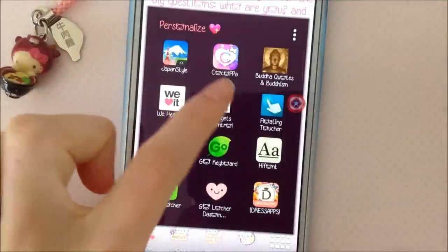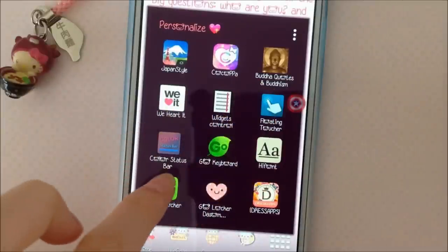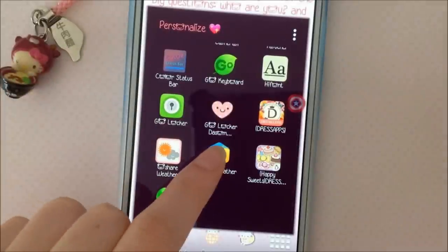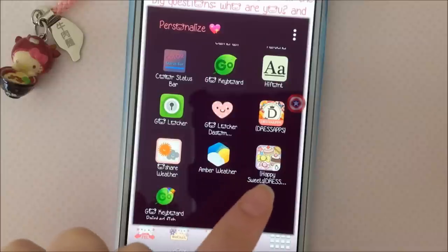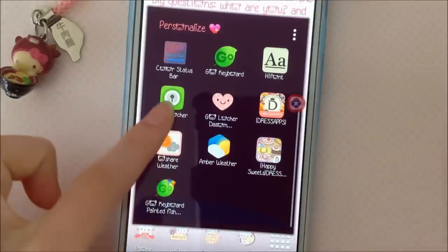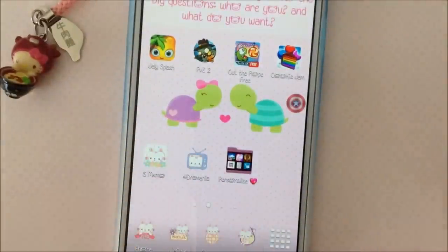I have Japan Style, Kokopa, Cocoa Paw, Buddha Quotes, WeHeartIt, which is Control, Floating Toucher, Color Status Bar, Go Keyboard, High Font, GoLocker, Daysum Theme, Dress Apps, O'Share Weather, Amber Weather, Happy Sweets, Dress Apps Theme, Go Keyboard, Painted Fish Theme — and that is all of my apps.